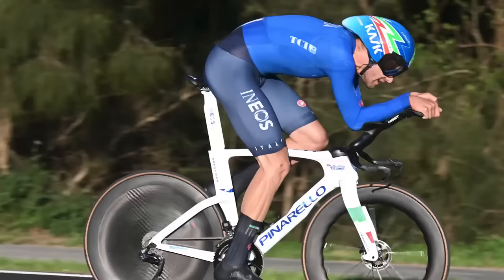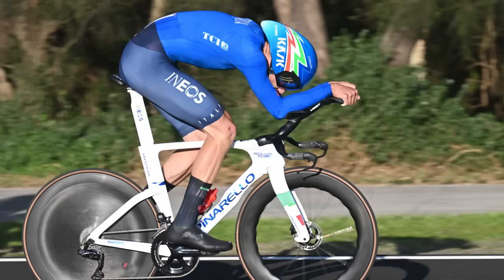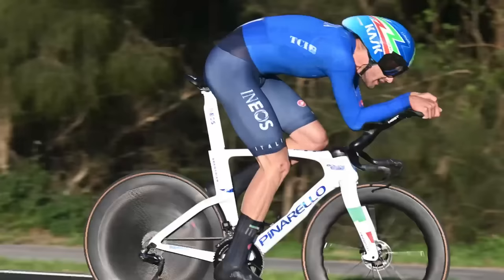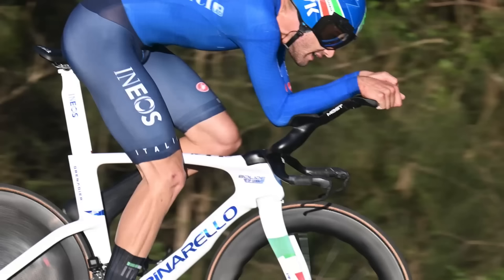Back to Ganna - he was displaying a new Kask helmet, and some new extensions, which he's presumably going to use for the hour record. The Kask helmet we've seen before - it's mainly the visor that's new. It now has a lip underneath which apparently helps trip the airflow at the base of the visor and guide it better over the shoulders. His 3D printed extensions had a really weird shape underneath the elbow pads - they look like an antler off a deer, but there's definitely some aero trickery going on.